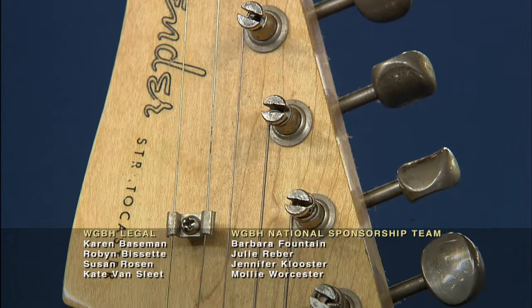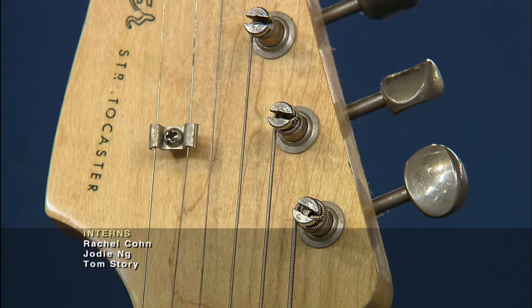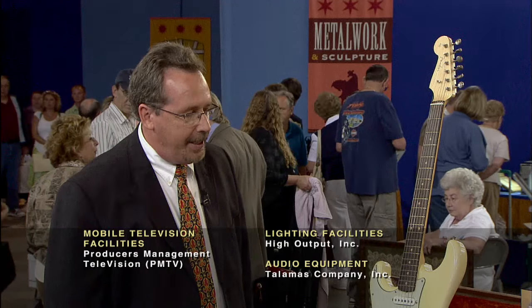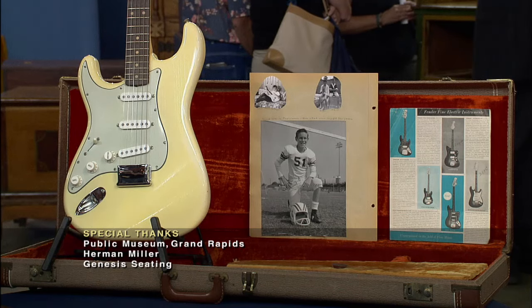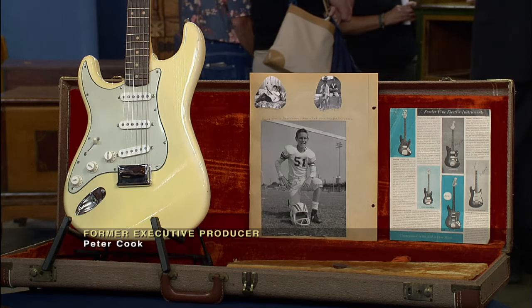Being a left-handed model, it makes it a little bit harder to sell because there are fewer people out there buying them. I've consulted with my colleagues on this, and given this preservation — you have the original case and everything — we put a value at retail of $48,000 on it.